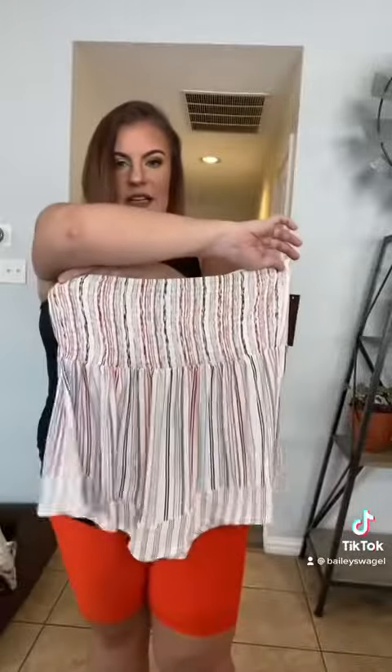Last thing I got is this cute no-sleeve strapless shirt. It was in the junior section, No Boundaries — super cute and stretchy. I was thinking this is like a dressy look for the Fourth of July because it does have like the red, white, and blue in it. I cannot wait.